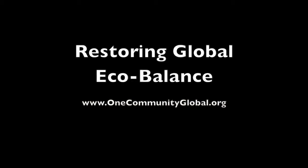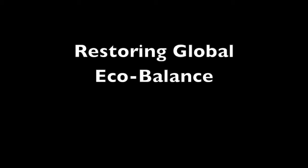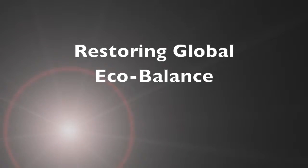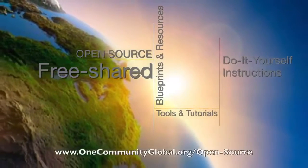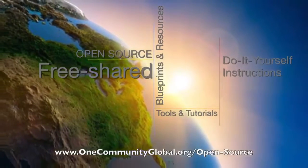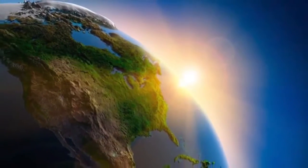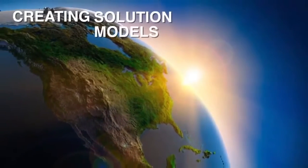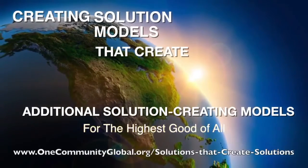Restoring Global Eco-Balance One Community Weekly Progress Update Number 105. One Community is a 501c3 non-profit organization. We are creating open-source and free-shared blueprints and resources, tools and tutorials, and do-it-yourself instructions for highest good living — creating solution models that create additional solution-creating models in the service of all life on this planet.